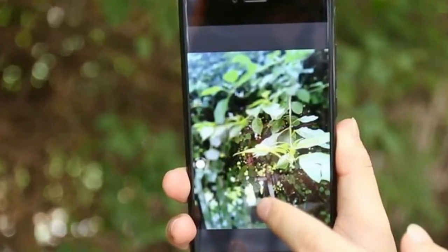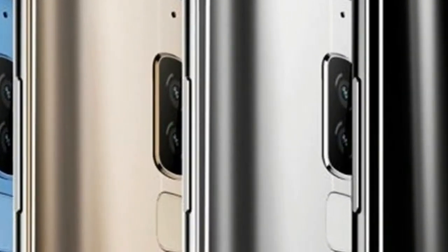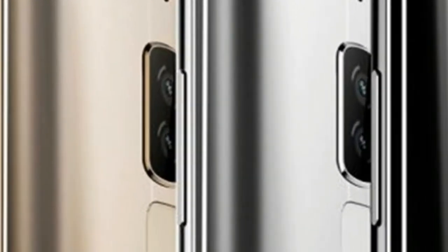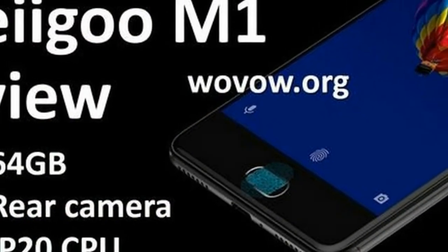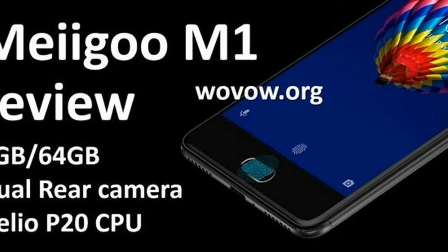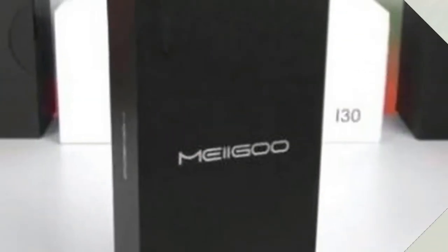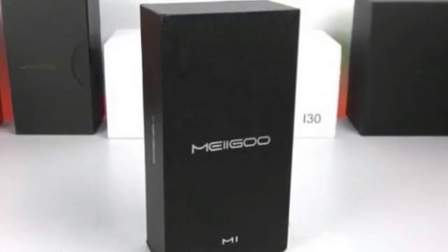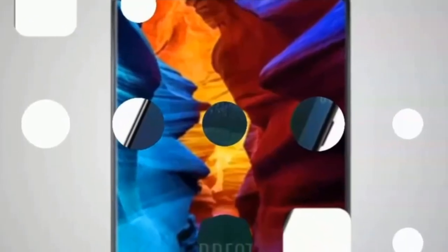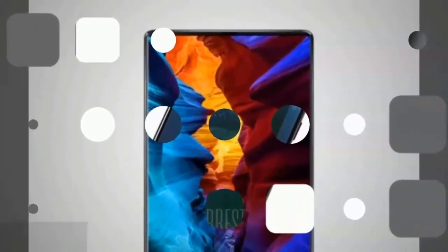Up until now, little was known about the Magoo S8's design, although the company has now released a new hands-on video for the Magoo S8. Compared to typical hands-on videos, this one does not actually show the device powered on, so there are no glimpses of the software in action. However, the video does provide a good look at the Magoo S8 from pretty much every angle, thereby confirming most of the design traits, including the bezel-less display.